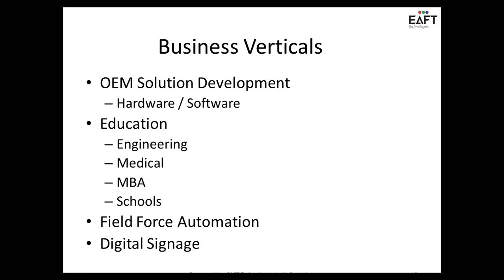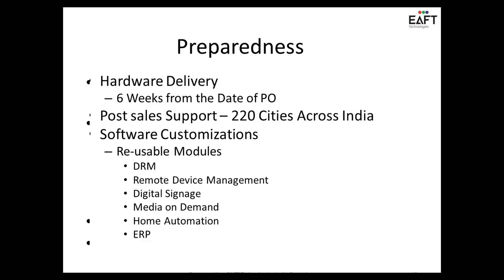We take care of custom hardware and software solutions, and that's a unique value proposition from the EFT point of view. We have solutions for education, medical, automation, and digital signage. We are so streamlined now that if there is any standard configuration that you want, we can roll it out in less than five weeks.